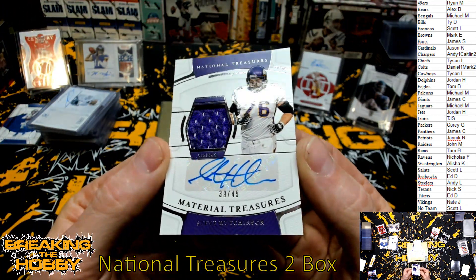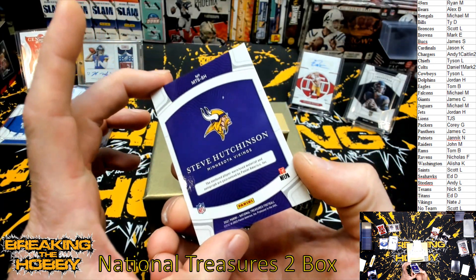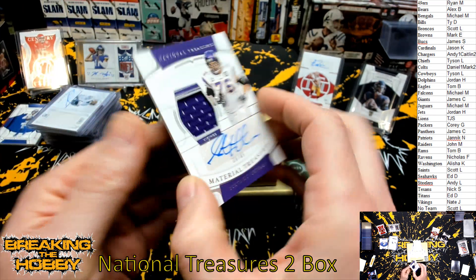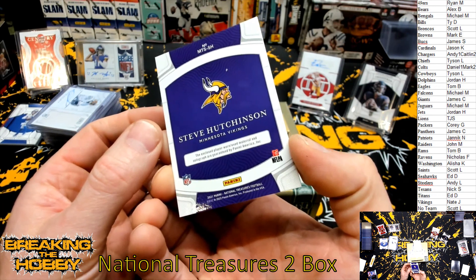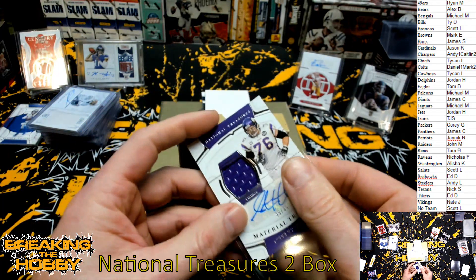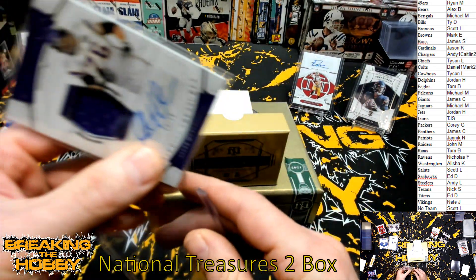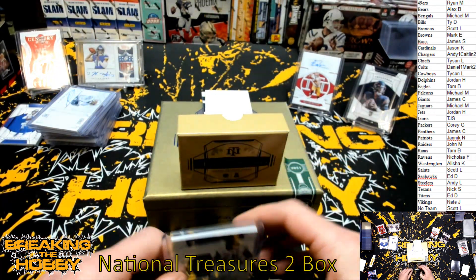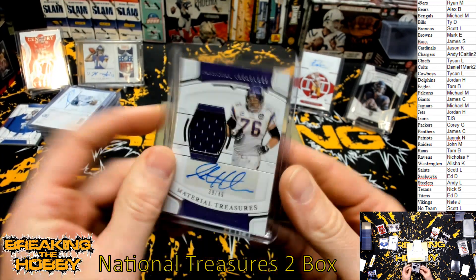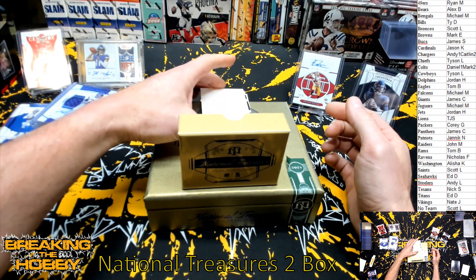And we got back to the Minnesota Vikings — Steve Hutchinson. This guy was a stud offensive lineman. The inclusive player-worn material — I wish they'd say game-worn. Okay, we're down to one card. I'm hoping this is an RPA or something.